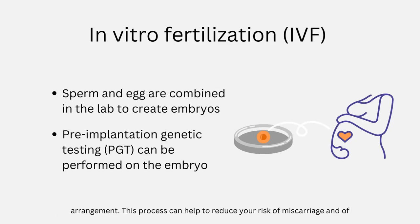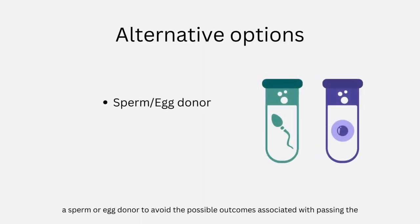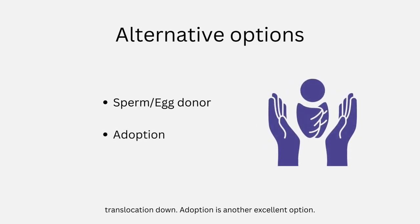This process can help to reduce your risk of miscarriage and of conceiving an embryo which carries a viable trisomy, if that is your preference. Alternatively, the person who carries the Robertsonian translocation can choose to use a sperm or egg donor to avoid the possible outcomes associated with passing the translocation down. Adoption is another excellent option.